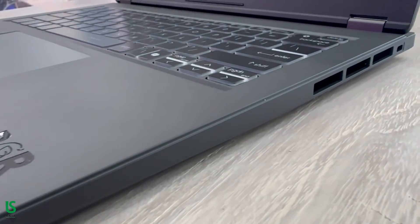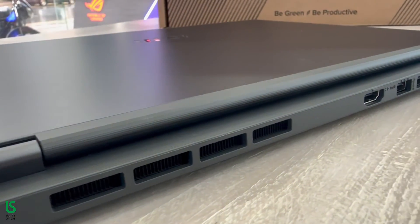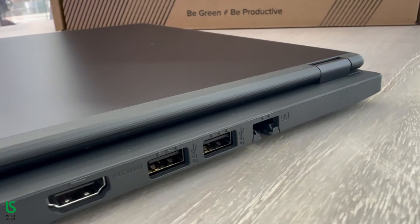On the right, you'll find a cable lock slot and a smart card reader. MSI also includes rear-facing ports: HDMI 2.1 video output and two more USB-A 3.2 ports, for a total of three.